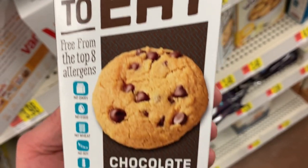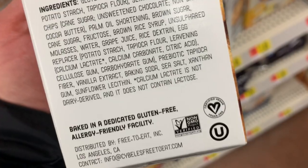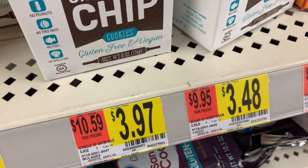And then we have these free-to-eat-but-not-free cookies — the chocolate chip ones. Gluten-free. Vegan. $3.97.